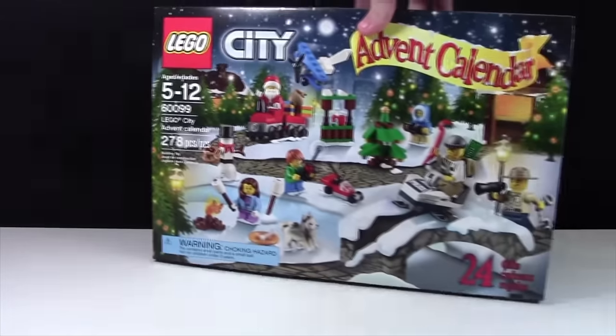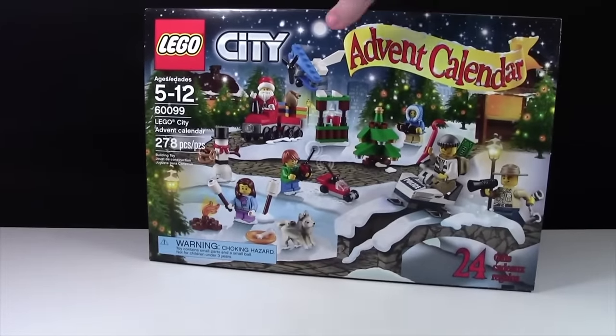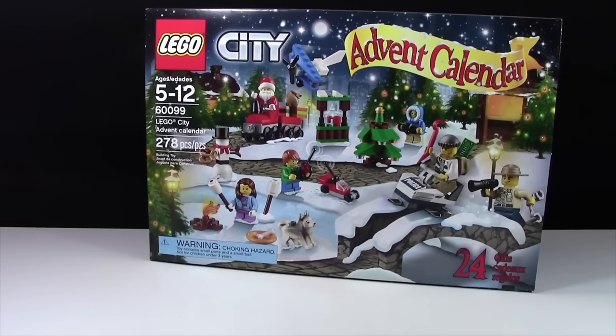The first thing, from my sister, was this LEGO City 2015 Advent Calendar. That is really awesome because now I get to do an Advent Calendar video every day in December.